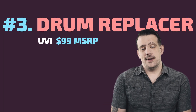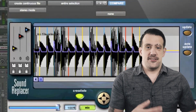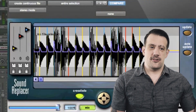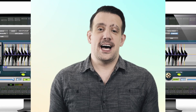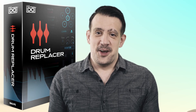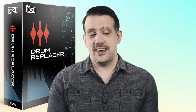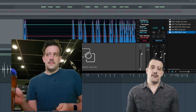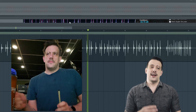Drum replacers are nothing new and the idea is traditionally pretty simple. You take the isolated input from, say, a snare drum, and every single time that snare drum is hit above a certain threshold, a drum replacer will trigger a sample. UVI asked themselves why drum replacers should be limited to single channels, and the solution lies in analyzing your input in real time using machine learning. Now you can literally record yourself playing a beat with pens on your desk and turn it into a TR-808 or a real sounding drum kit or literally anything you want.